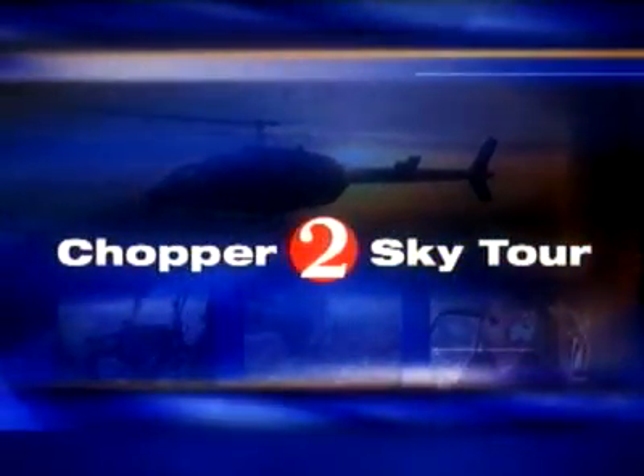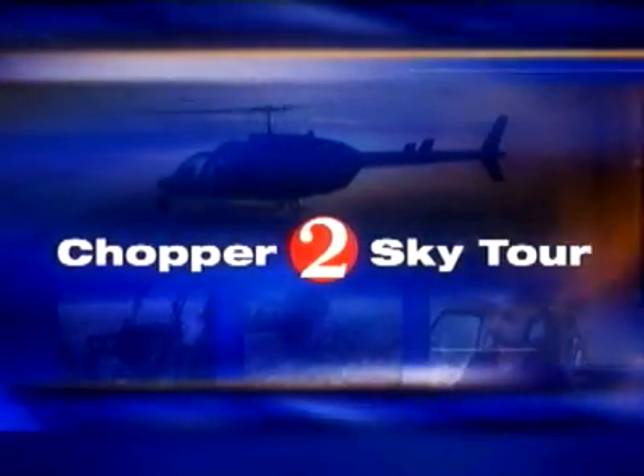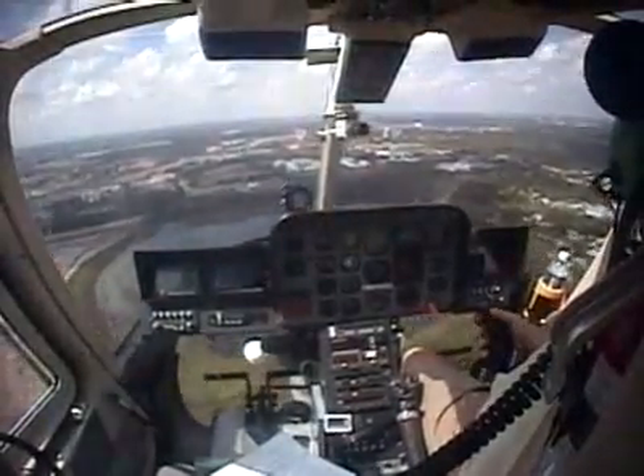And this morning we take you on a Chopper 2 Sky Tour, our destination behind the scenes at our most famous theme park — of course, Disney World. Every day people travel from all over the world to experience the happiest place on earth, and today from Chopper 2 we can give you a view like no other, kind of like your own personal magic carpet ride.